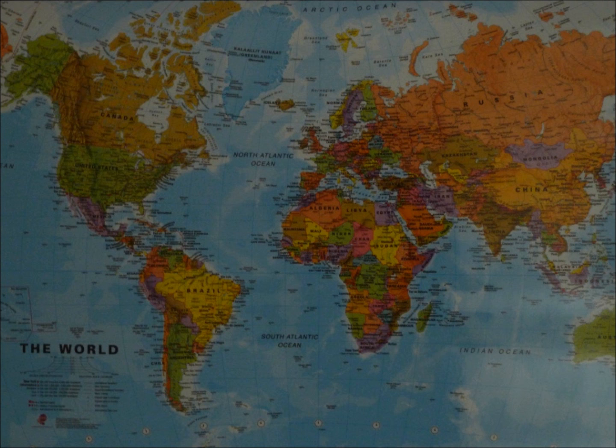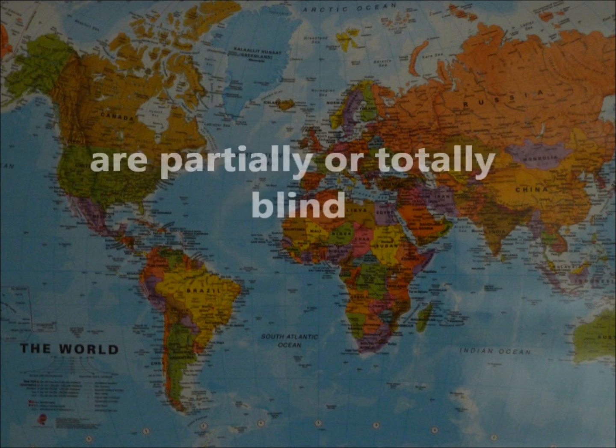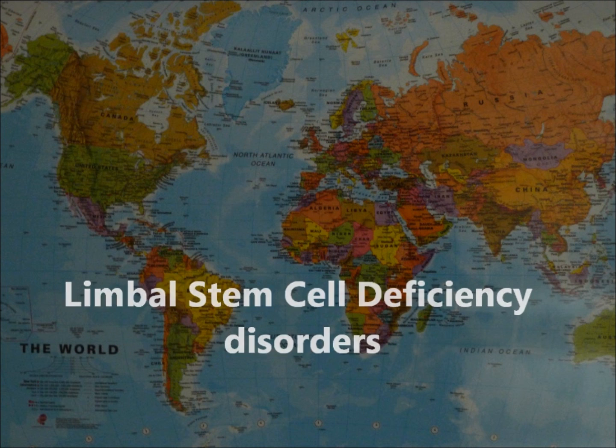World Health Organization statistics estimate 8 million people worldwide suffer from partial or total blindness caused by ocular disorders collectively described as Limbal Stem Cell Deficiency Disorders.